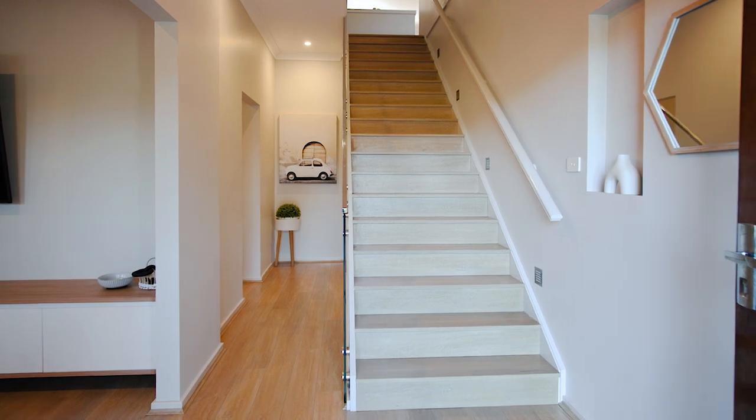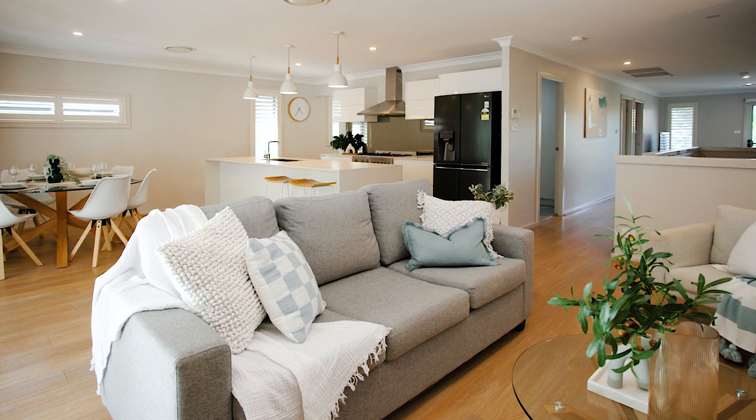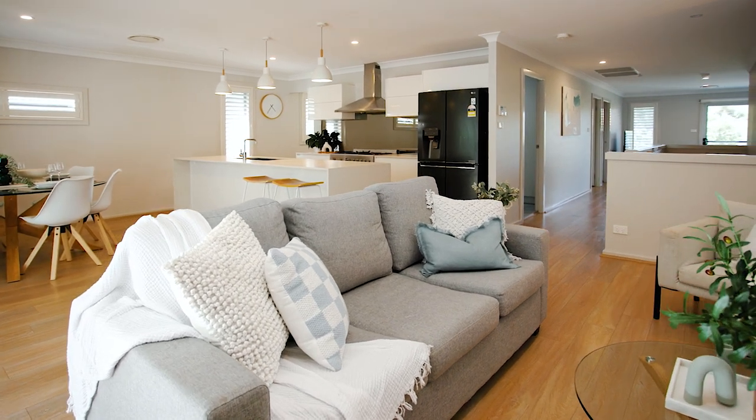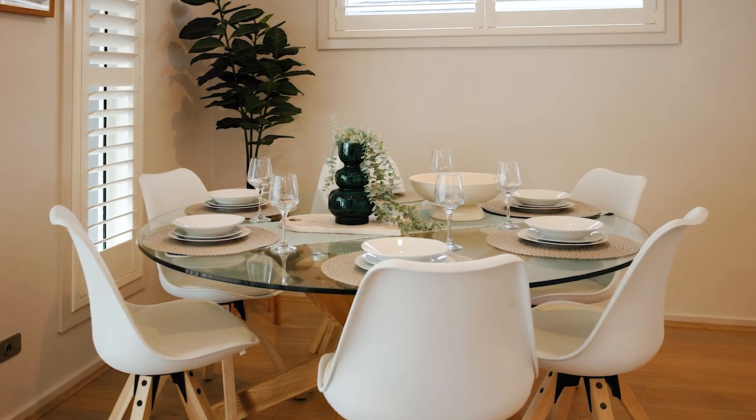As you walk inside you are welcomed by the high ceilings within the media room and home office. The open plan living connects the dining, kitchen, living and outdoor areas, making it perfect for both entertaining and day-to-day living.